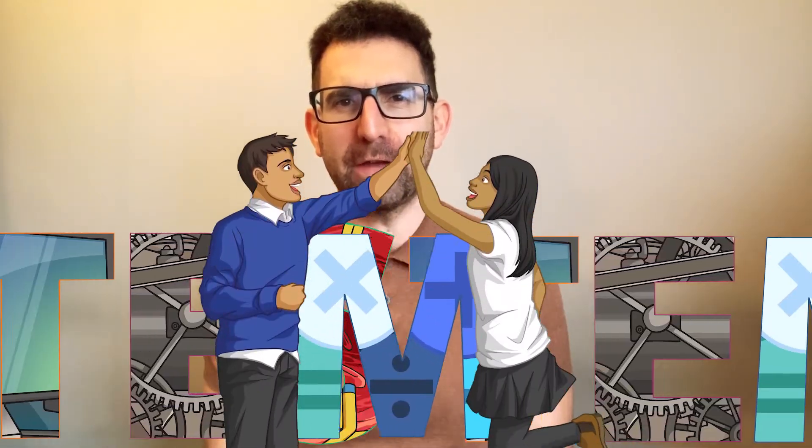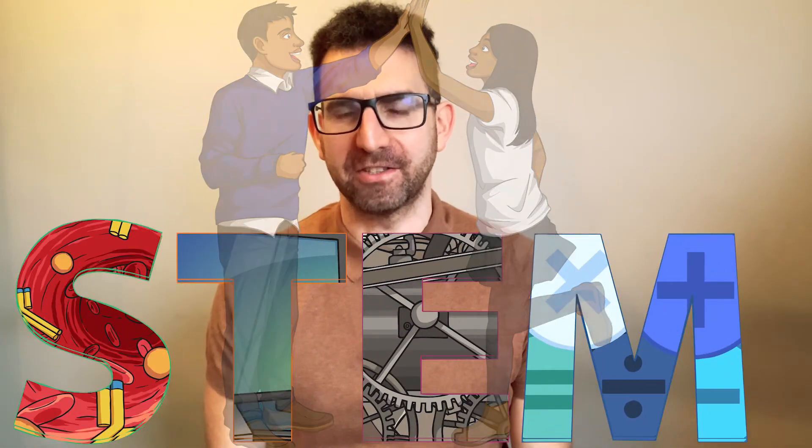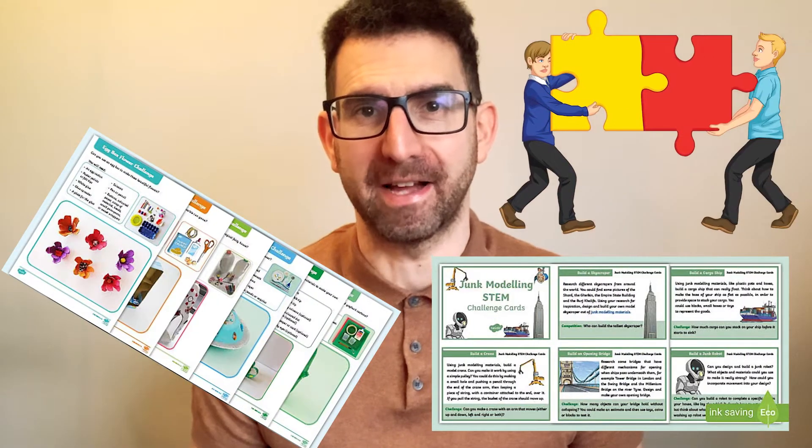As STEM Week approaches, are you looking for fun, colourful team-building challenges for Key Stage 2 children? Then look no further and check out these Junk Modelling Resource Packs.